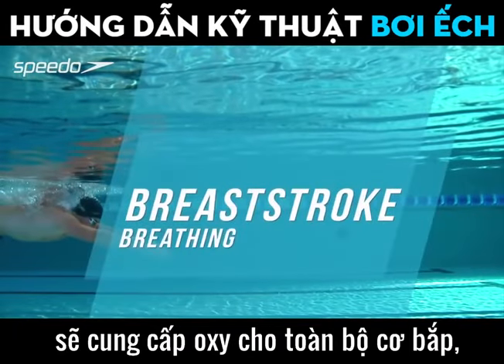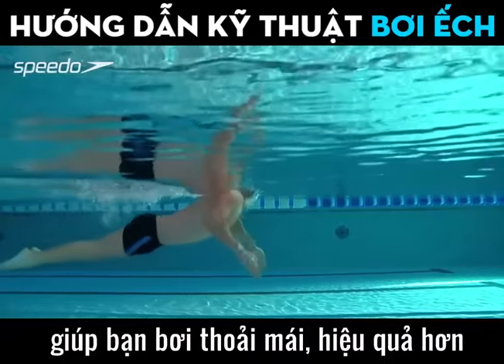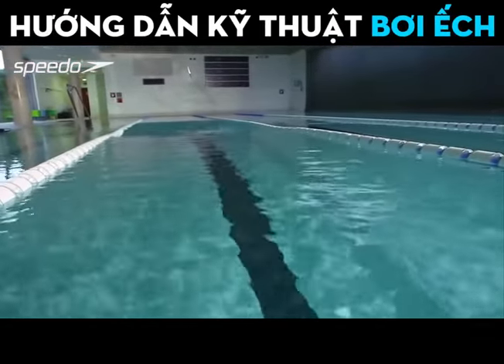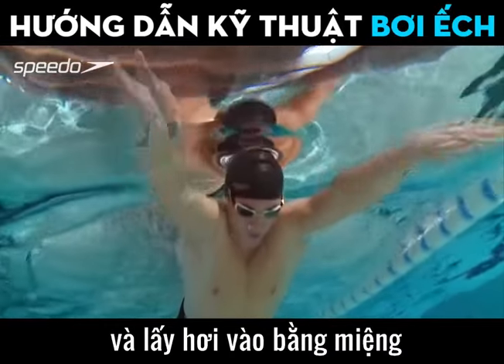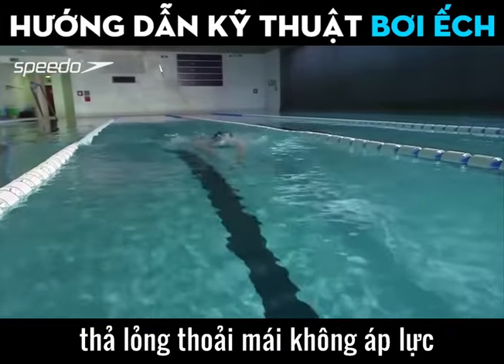Breathing technique delivers oxygen to your muscles and helps you to swim more comfortably and efficiently. As your arms start the pull phase, lift your head out of the water and breathe in through your mouth. Keep your head and shoulders relaxed and free from tension.